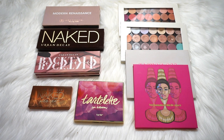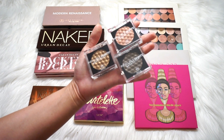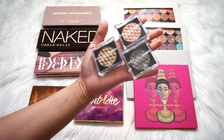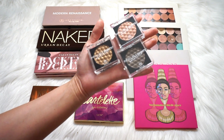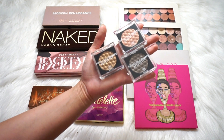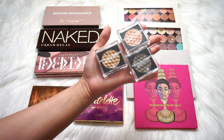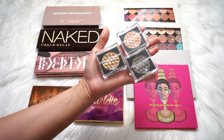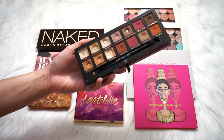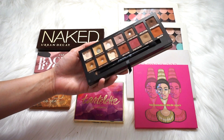Before we get into palettes, I want to briefly mention these three single shadows from L'Oreal from the Infallible Paints line. My very dear sweet mother put these in my Easter basket this year, which was incredibly kind and considerate of her. Unfortunately, L'Oreal is not cruelty free and so I can't use them — they are going to go bye-bye. So let's start with the Modern Renaissance palette. Mine is incredibly well-loved and some of the shades in here are all-time favorites — definitely keeping it.